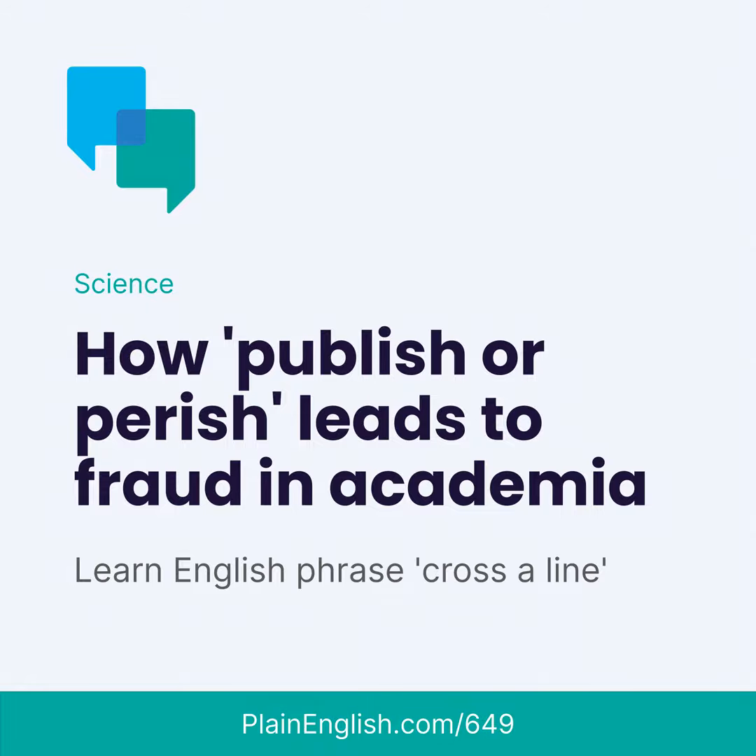And that is all for us here at Plain English today. Remember, we'll continue this story on Monday when we'll talk about something called a registered report, and you'll hear about a behavioral scientist who's using the findings of behavioral science on her own industry. This was lesson 649. JR has uploaded the full transcript and exercises to plainenglish.com/649. Check it out, and don't forget to listen again on Monday. See you then. Bye.